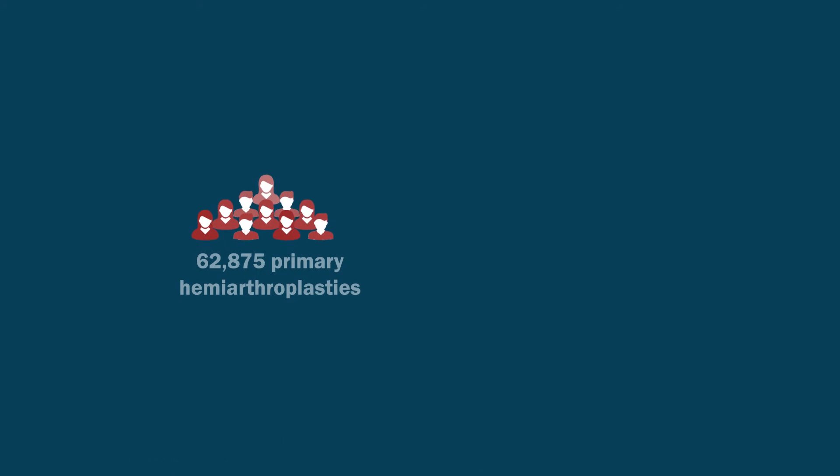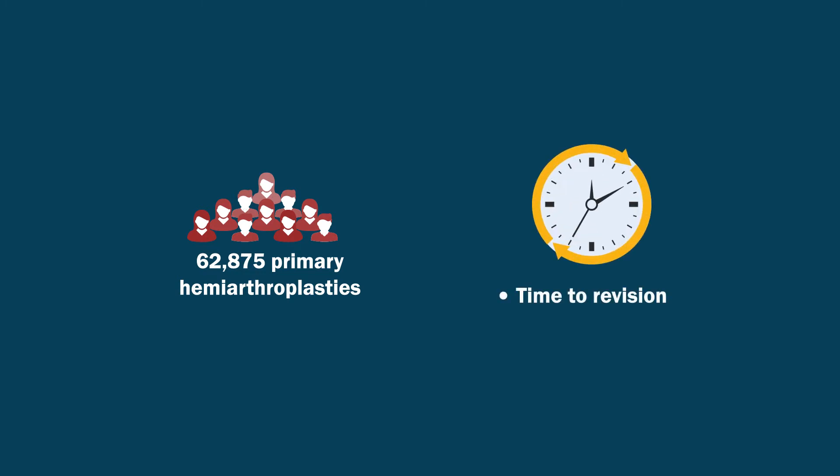They studied 62,875 primary hemiarthroplasties. The primary outcome was time to revision for any cause, and hazard ratios were calculated to measure the risk of revision.